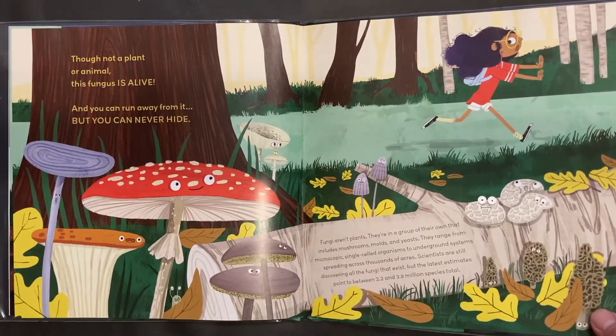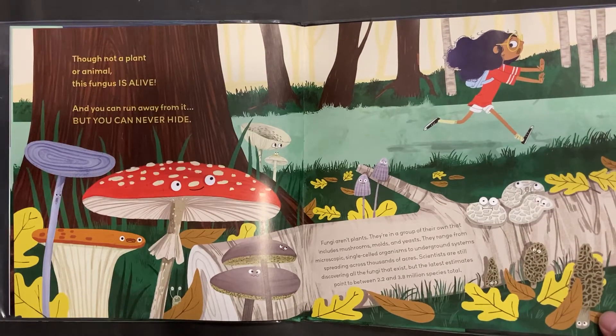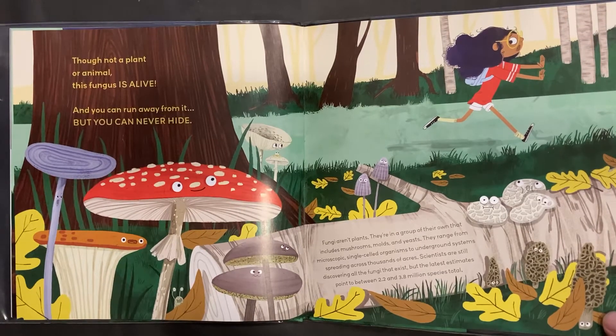Fungi aren't plants. They're in a group of their own that includes mushrooms, molds, and yeasts. They range from microscopic single-celled organisms to underground systems spreading across thousands of acres. Scientists are still discovering all the fungi that exist, but the latest estimates point to between 2.2 and 3.8 million species total.